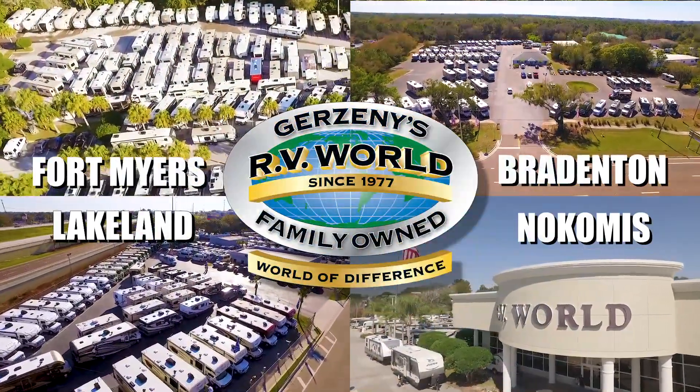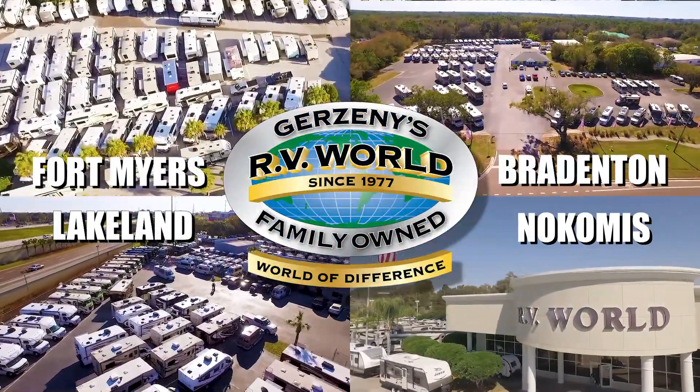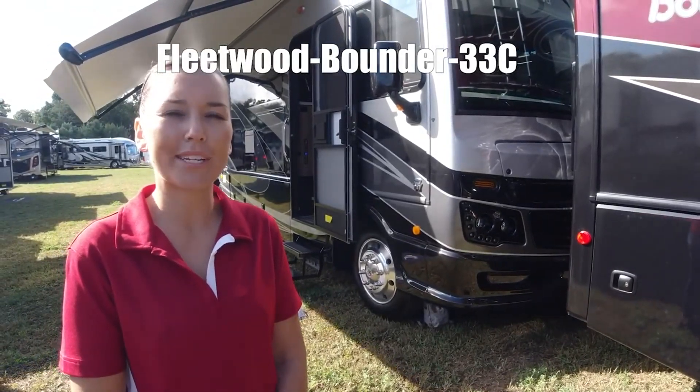Here's another great RV from Gerzany's RV World of Florida. This is the Bounder by Fleetwood, model 33C.